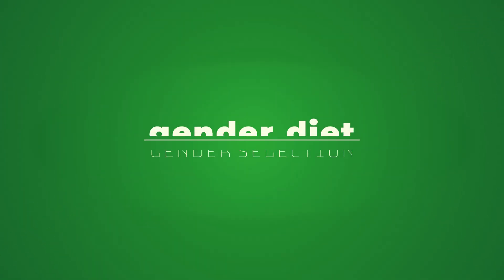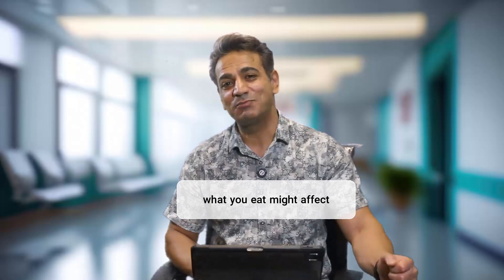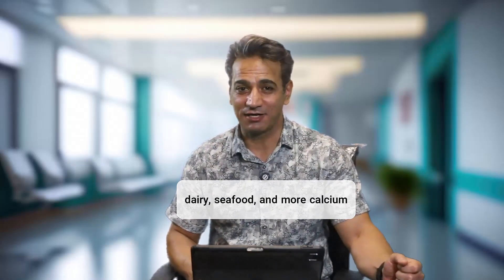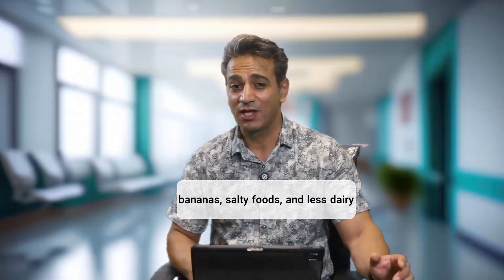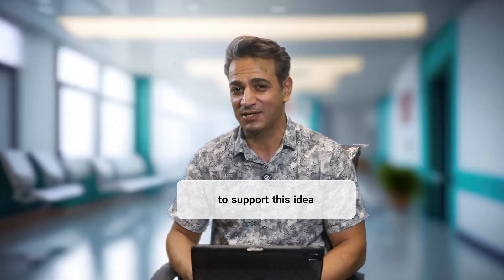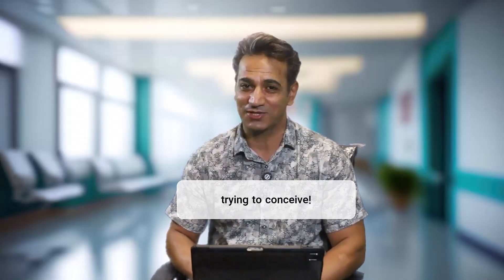Another theory: some people believe in the gender diet. Yes, what you eat might affect your baby's sex. Supposedly, for a girl, more dairy, seafood, and calcium; for a boy, bananas, salty foods, and less dairy. But be careful — there is no strong scientific evidence to support this idea. Still, a balanced diet is always a good idea when trying to conceive.